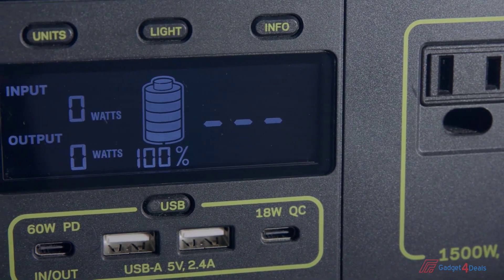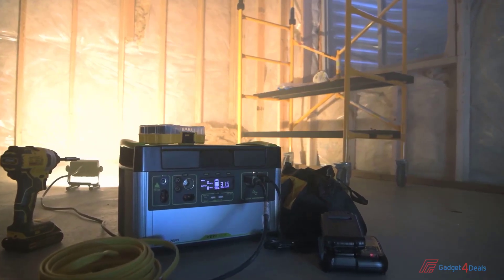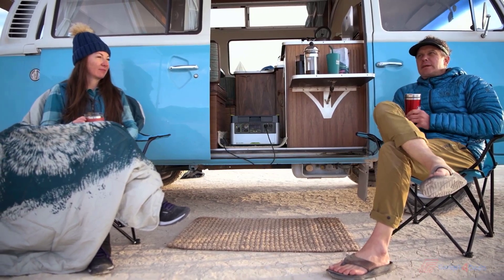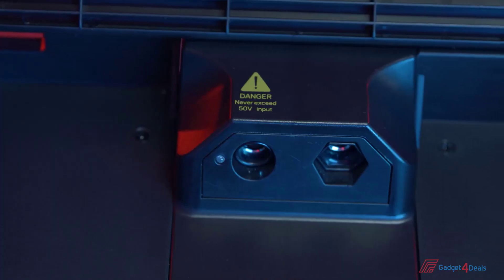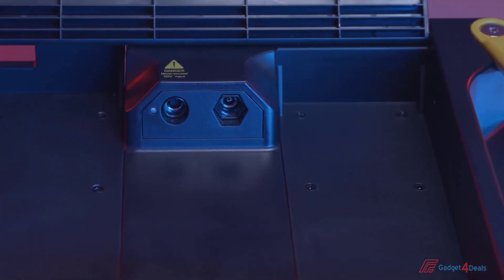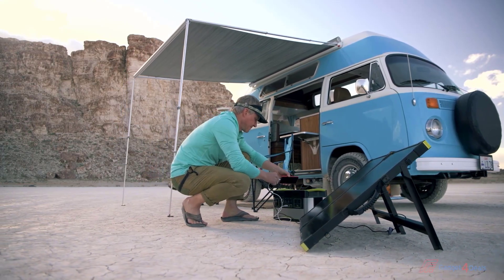The intuitive LCD display allows you to view your input, output, time to empty and full, and current battery level. For more display features, see your Yeti user guide. Under the lid, there are additional input and output options, including a 10-amp 6-millimeter 12-volt output and an 8-millimeter 150-watt input port, allowing for more seamless cord management. There's also a module bay designed for the Yeti Link system, which optimizes your Yeti for vehicle, home, or battery system integration.